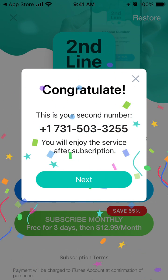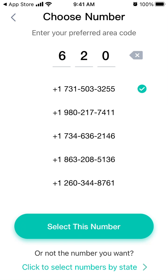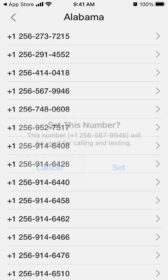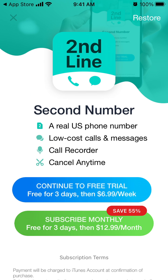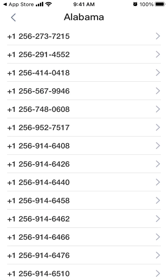This is your second number and second line. If you want to get this number, you need to continue to a free trial — free for three days and then $6.99 per week. Or you can select numbers by state, but that's also available with the free trial: free for three days and $6.99 per week, or subscribe monthly — free for three days and $12.99 per month.